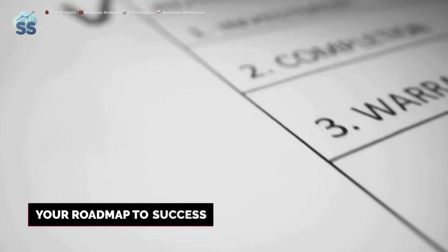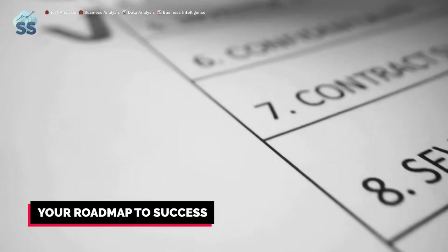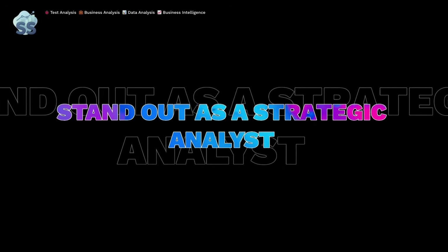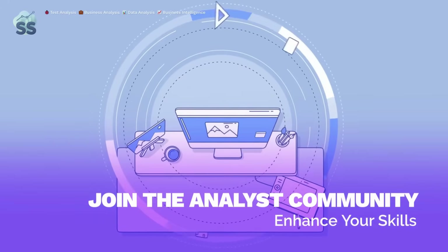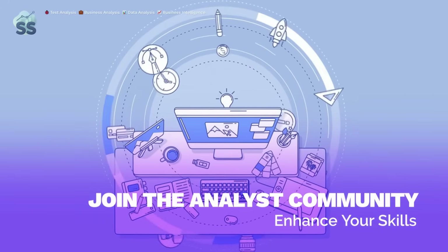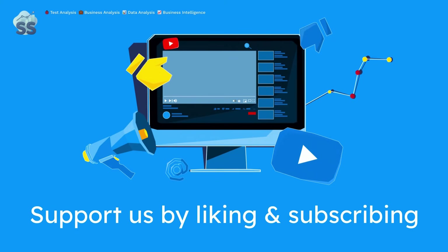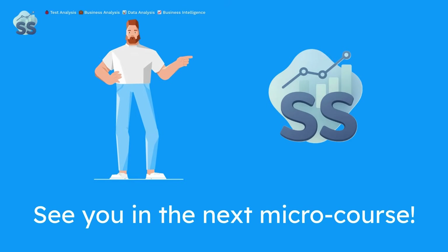Let's wrap up with a powerful checklist: master core tools, build a results-driven portfolio, and develop your personal brand. A highly paid data analyst connects data to business impact and builds a visible presence. Explore Softcraft templates, join our analyst community, and sharpen your skills. If this video helped you, give it a thumbs up and hit subscribe — it's the best way to support more analyst-focused content like this. We'll see you in the next micro course, right here at Softcraft Studio, where analysts find their edge.